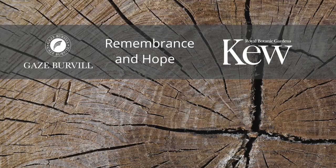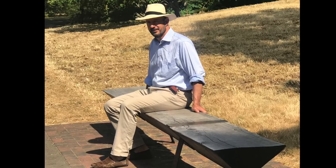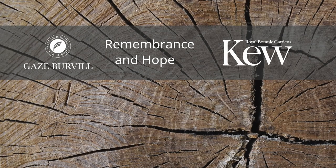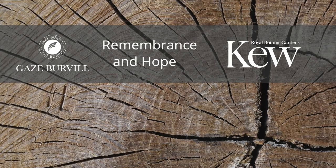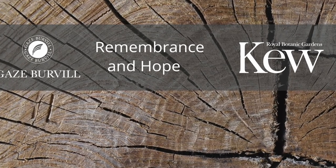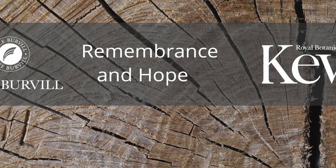I'm Simon Burville, co-founder of Gaze Burville, designers and makers of fine outdoor furniture, and I have a story to tell of a magnificent oak tree of exceptional provenance, which commemorated a terrible battle, and which in turn was devastated by a terrible storm, but which now lives on, adding a greater meaning to a life cut short.